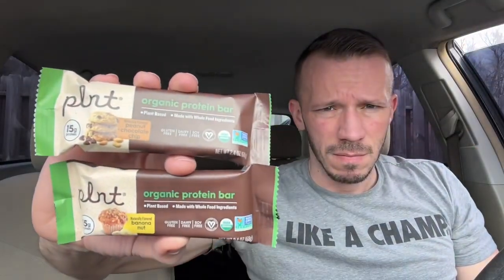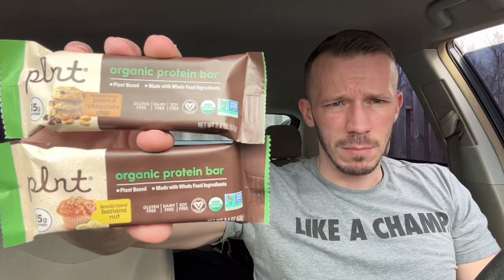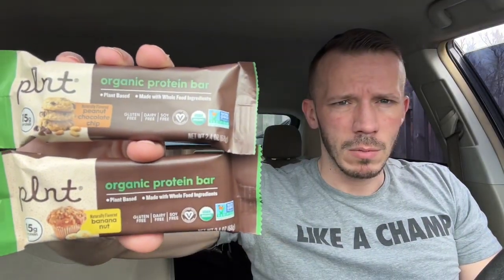All right, so I got Plant Organic Protein Bars. I got these at the Vitamin Shoppe — I believe this brand is exclusive to Vitamin Shoppe. Yep, distributed by Vitamin Shoppe, so this is a Vitamin Shoppe exclusive plant-based protein bar.